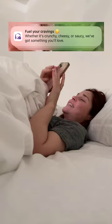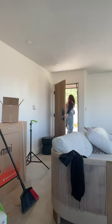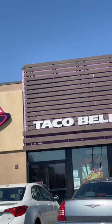Come with me to finish renovating my house in the desert. We are so close to finishing this house project, but first things first, I have to fuel up because working on a house takes a lot of energy. So we're going to Taco Bell for breakfast, baby.